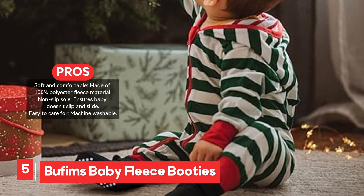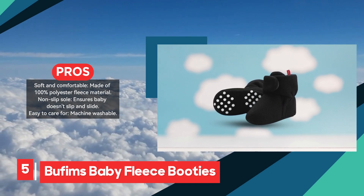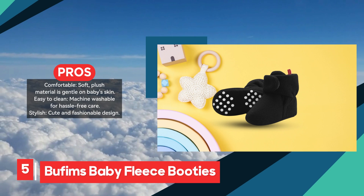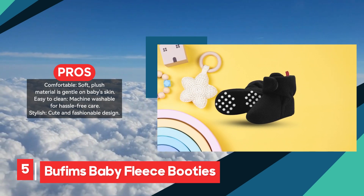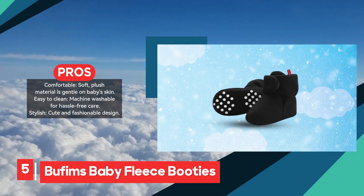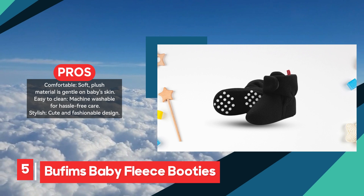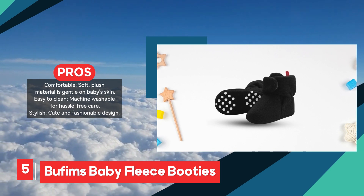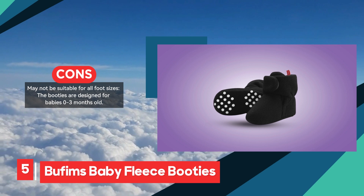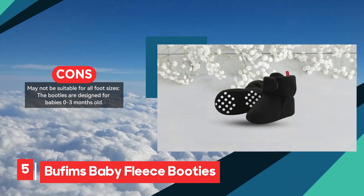The hook-and-loop closure ensures a secure fit, so the booties stay on without constant adjustments. Their stylish design makes them suitable for both boys and girls, and the packaging in a gift box makes them a thoughtful present for baby showers. While they are ideal for babies 0 to 3 months old, parents may find the sizing limits their use as babies grow. Overall, the Bufem's Baby Fleece Booties are warm, safe, and comfortable, with an added bonus of being easy to clean and beautifully designed. They're a great gift for new parents or a useful addition to your baby's wardrobe for winter.